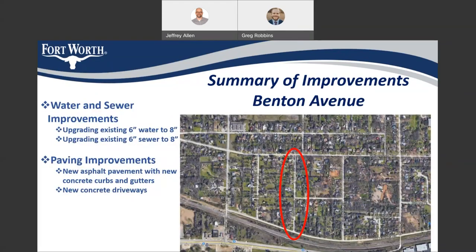On Benton Avenue, we're going to be upgrading the existing six-inch water to an eight-inch, upgrading the existing six-inch sewer to eight-inch, we're also going to be replacing the existing asphalt with new asphalt pavement and new concrete curbs and gutters, and new concrete driveways up to the right-of-way line.